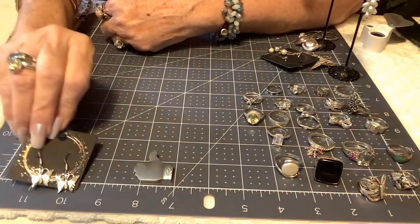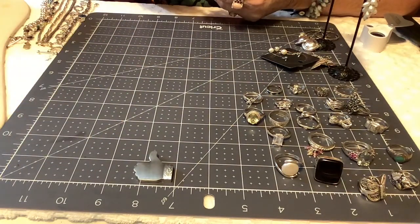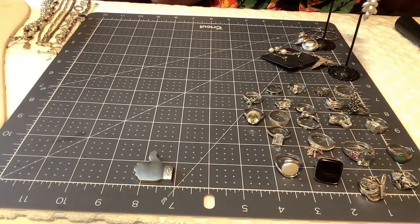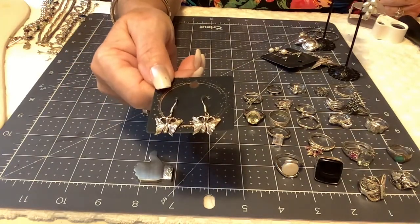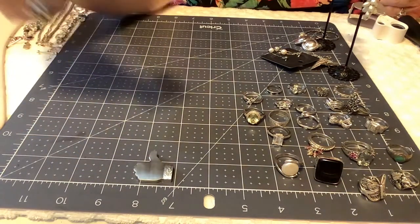Then we have some darling little butterflies — about an inch, in great shape. I don't remember a maker mark on these. They say M925 China on the inside, and the French wire hooks are also marked 925. Really pretty. We'll do $10 on these.